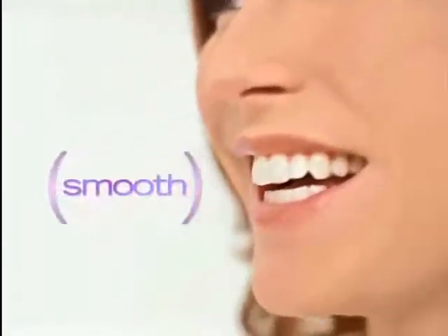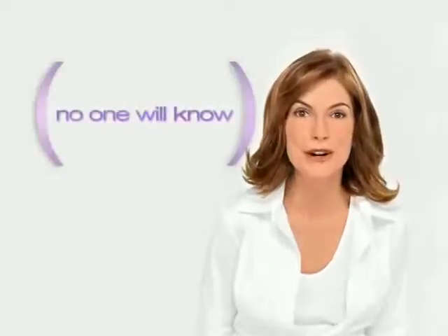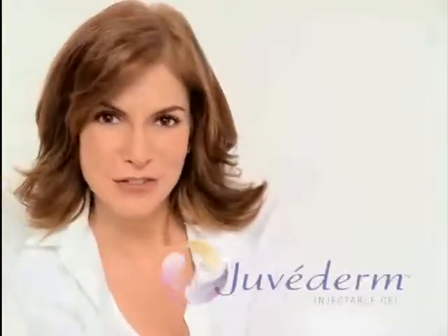Smooth, natural, everyone will notice, but no one will know. Ask your doctor about Juvederm.